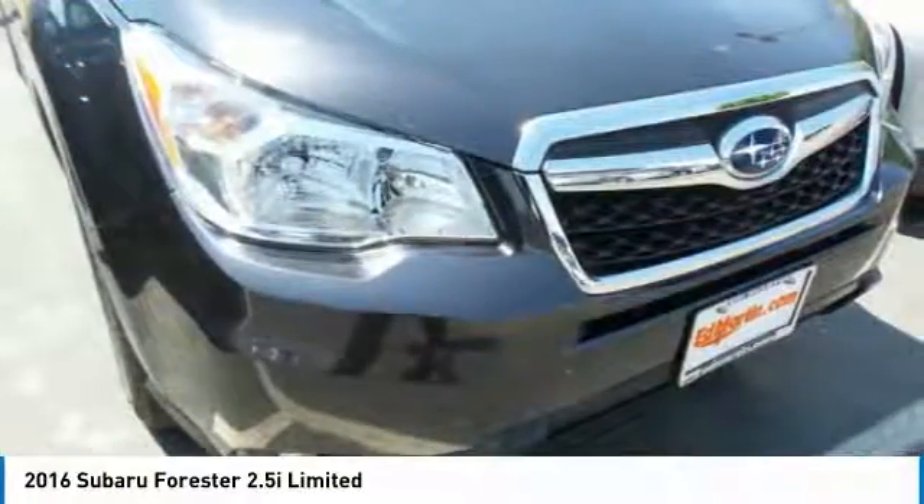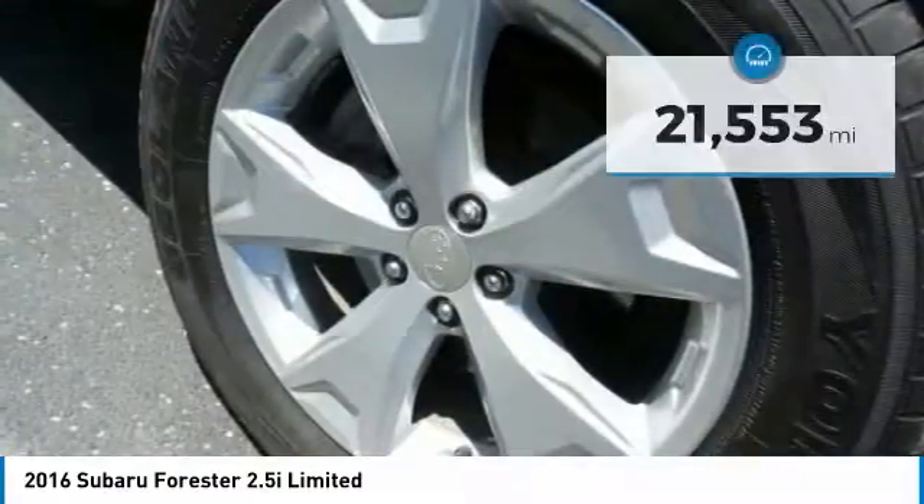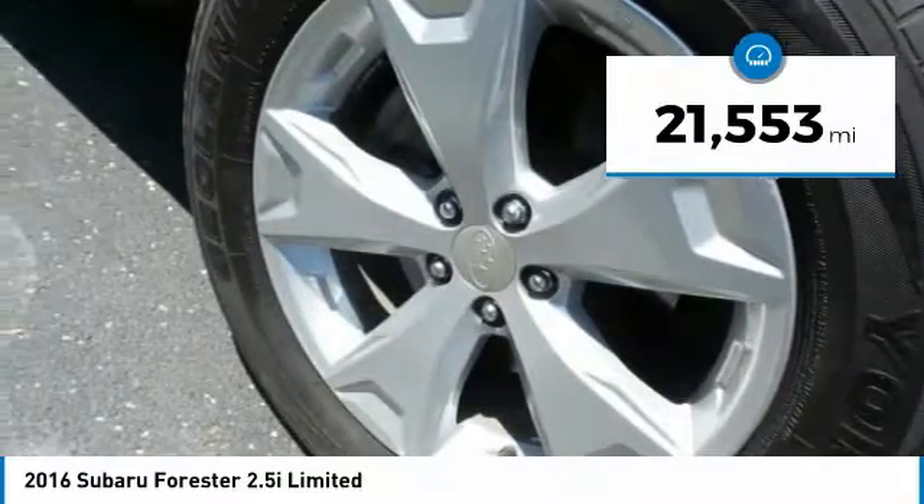It has an impressive, comfortable ride and handles well, and is priced below $25,000. This vehicle has less than 25,000 miles.